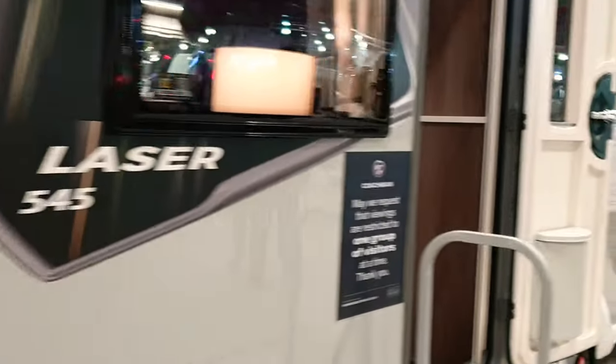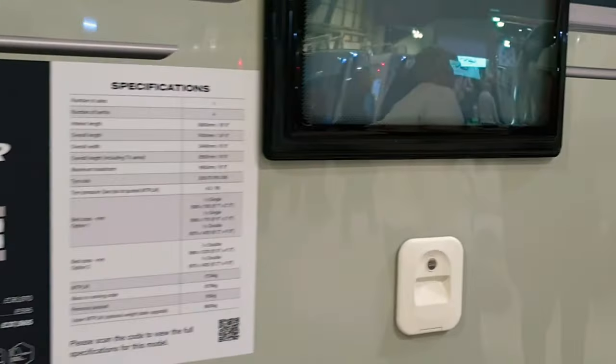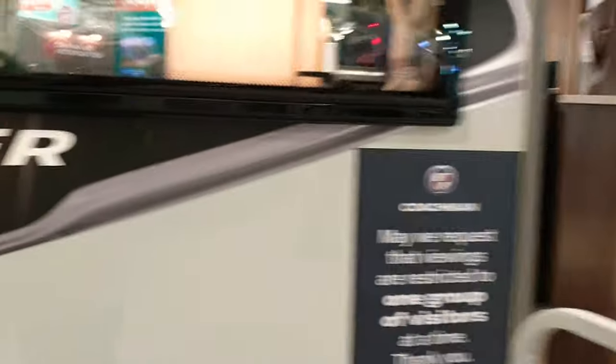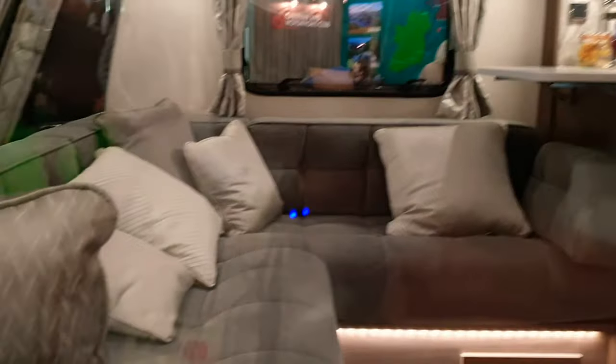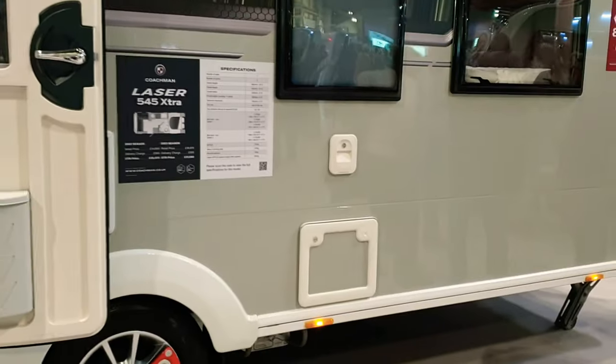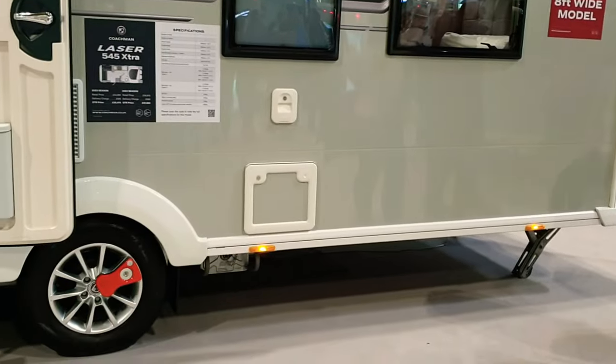The Coachman Laser 545 — eight-foot-wide with an island bed on the back wall. A beautiful caravan and one of my all-time favourites. There's an L-shaped bedroom with the toilet and shower in the middle section, then the bedroom against the back wall. The only difference with this one is the bathroom is on the left-hand side, so you'd be putting your toilet cassette into your awning, which is a shame.